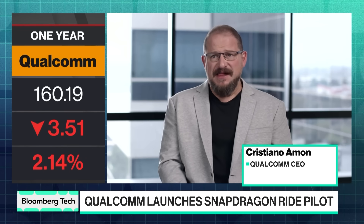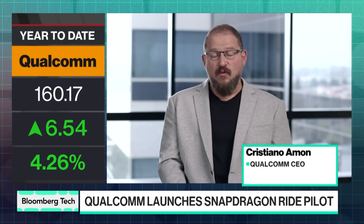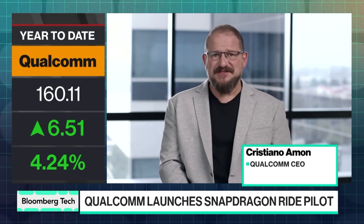One thing that is great about this — we've done this with BMW, but it's available for the entire industry. Every OEM will be able to use it, and BMW and Qualcomm want that. People will be able to see it, compare, and I think that's a great opportunity.